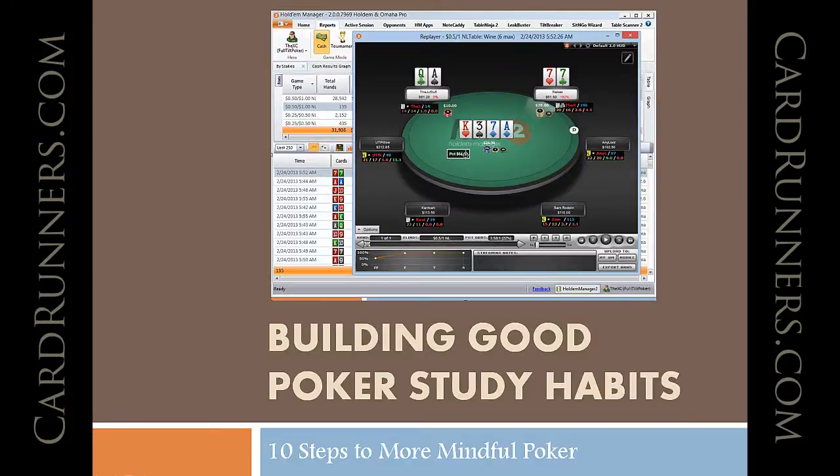Hey guys, this is Vernier for Cardrunners.com, bringing you a series for January of 2014 called Building Good Poker Study Habits: 10 Steps to More Mindful Poker.